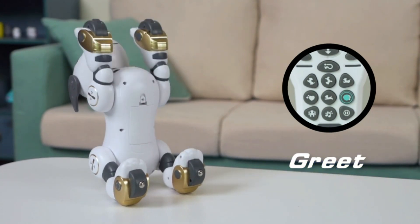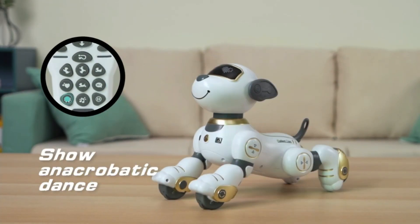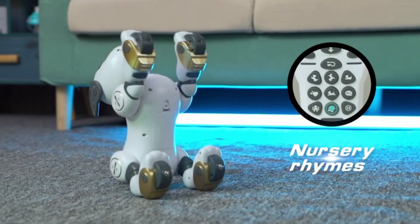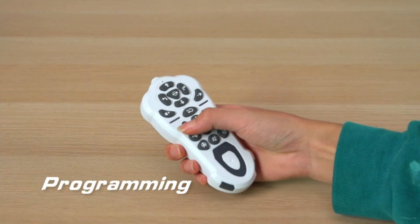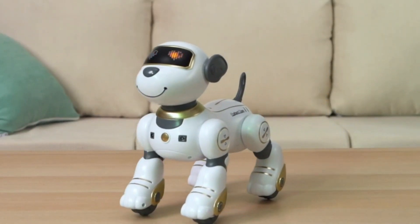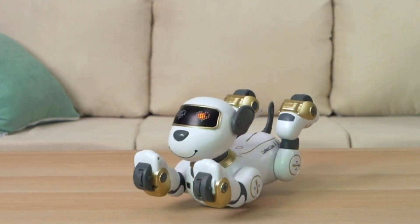Intelligent programmable toy: you can program the robot dog to perform according to your demands, and it will play back your commands — like forward, push, sit down, dancing, or other actions. The smart dog will record up to 100 commands. It will help your kids use their imagination and creativity to practice simple programming.